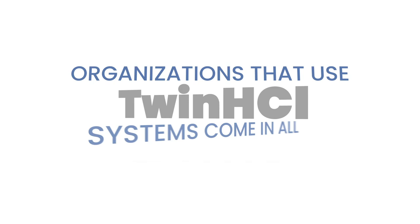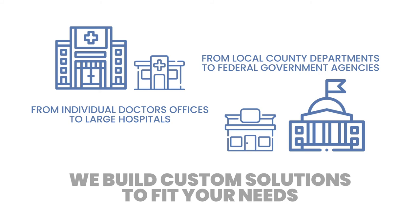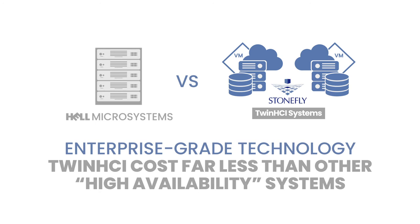Organizations that frequently use Twin HCI systems come in all shapes and sizes — from individual doctor's offices to large hospitals, from local county departments to federal government agencies. We build custom solutions to fit your needs. We have years of experience serving utility companies, financial services organizations, law firms, pharmaceutical corporations, and retail businesses. Furthermore, despite being enterprise-grade technology, the Twin HCI costs far less than other high-availability systems.